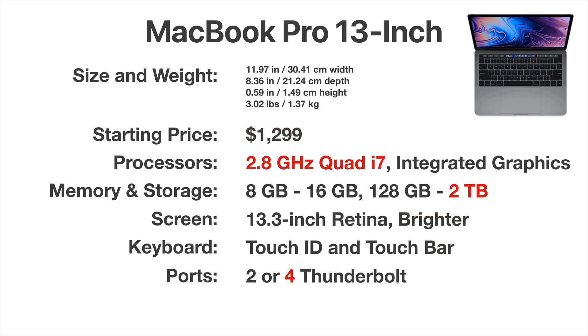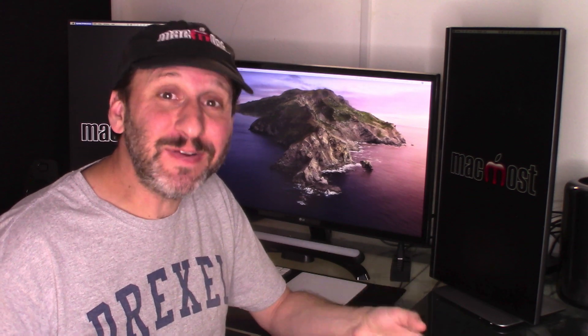A big difference in the 13 inch is that you can upgrade it a lot, though this will cost you significantly over the starting price. If you want, you can go to a 2.8GHz quad-core i7, up to 2TB of storage, and get a model that has four Thunderbolt ports. So if you're willing to spend more than $2,000, you can get a 13 inch MacBook Pro that's significantly better than the base model or the MacBook Air.